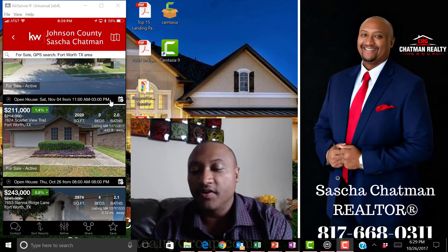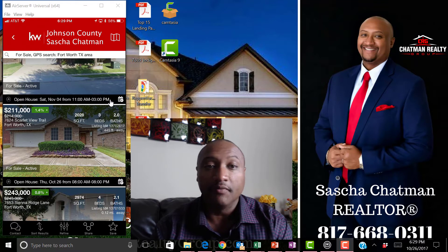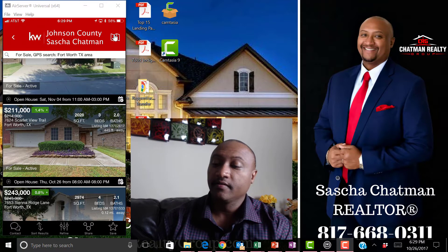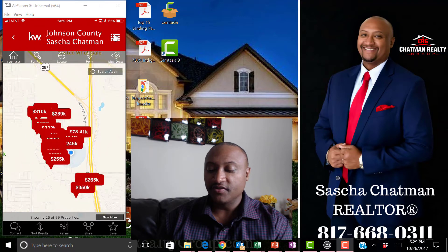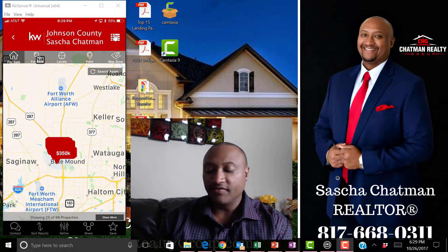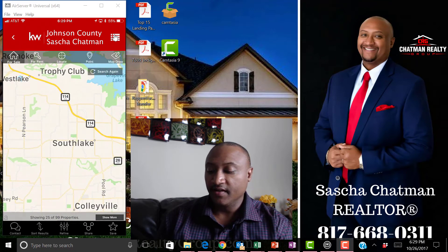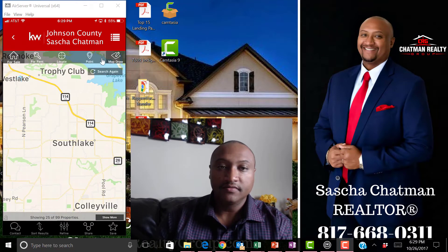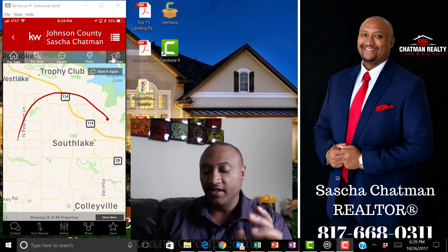Here's another feature. Let's say I'm not sure where I want to look. I'm going to click on the map feature and zoom out a little bit so you can see how powerful it is. Let's go to Southlake — Southlake is nice. I'm going to click on 'Map Draw' right there and draw a big circle around Southlake.